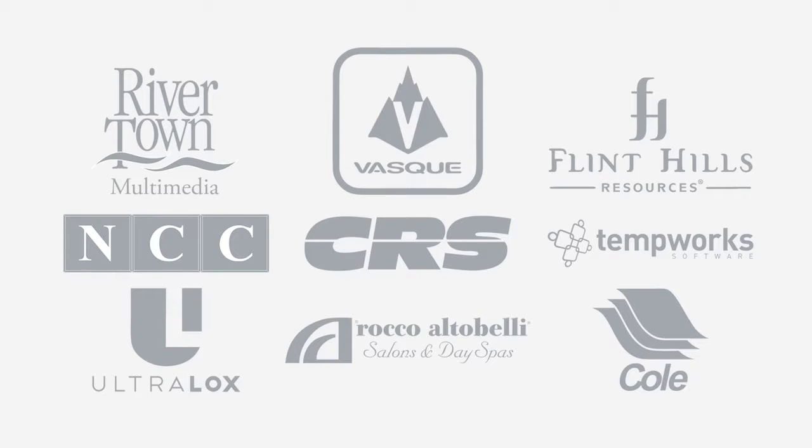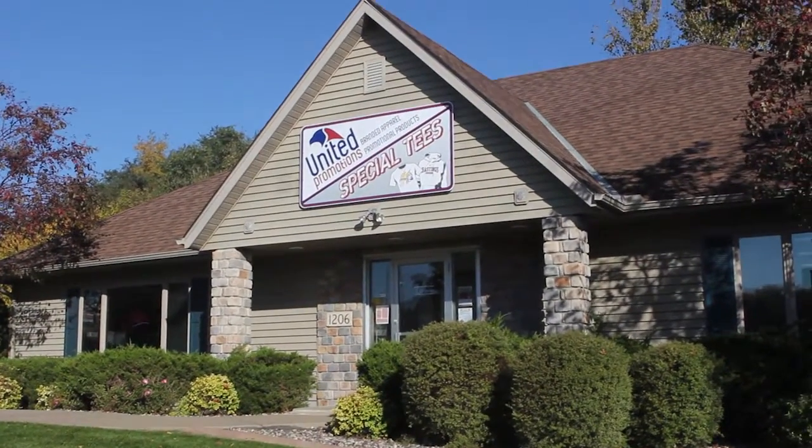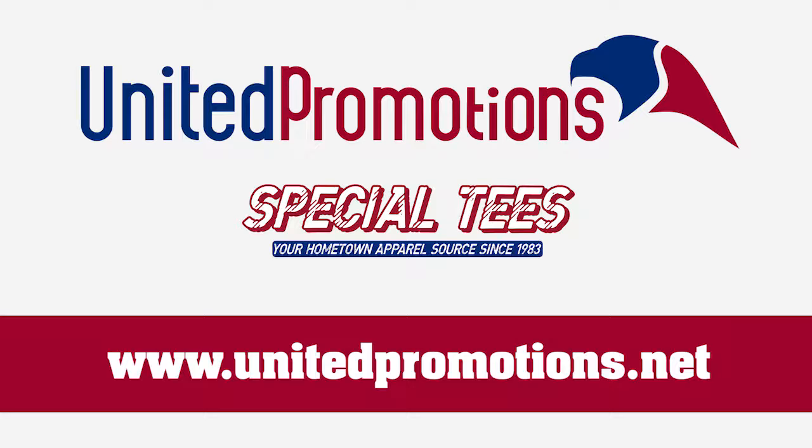If you're a local, regional or national customer, we look forward to working with you. Stop by our office, located at 1206 North Frontage Road in Hastings, Minnesota, or visit UnitedPromotions.net.